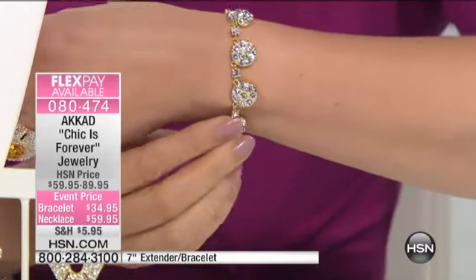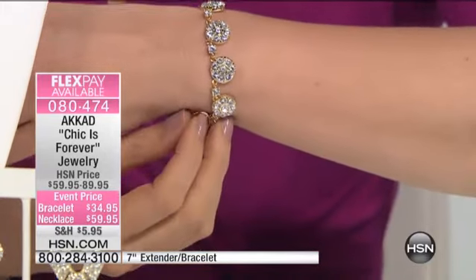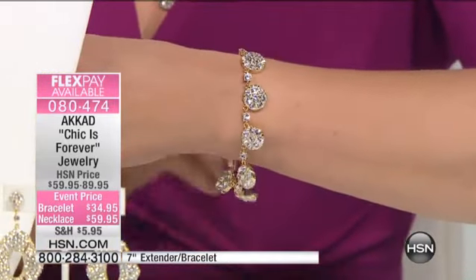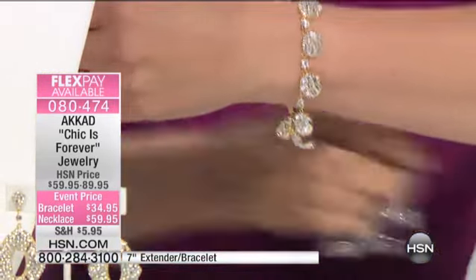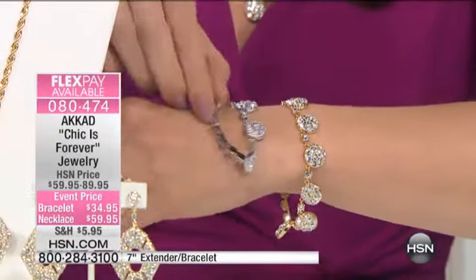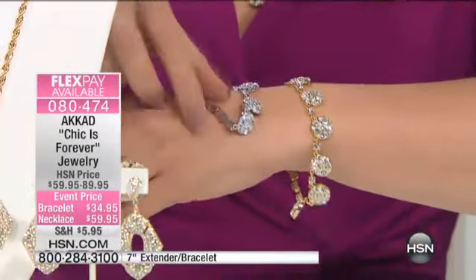We have all sizes, both colors. When I say colors, I'm referring to silver tone as well as this gold tone, and I'm going to just grab the silver tone. Again, if I fall out of the chair, someone get me. Here's the silver tone, and you see how it's a COD's version of a line-style bracelet.